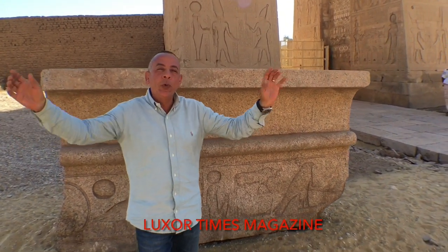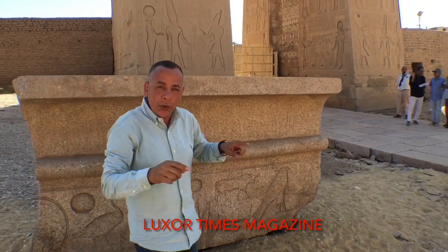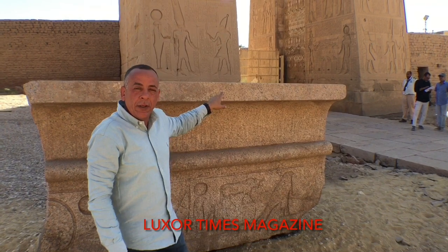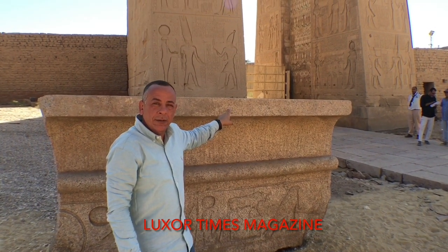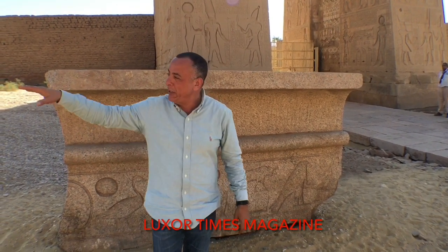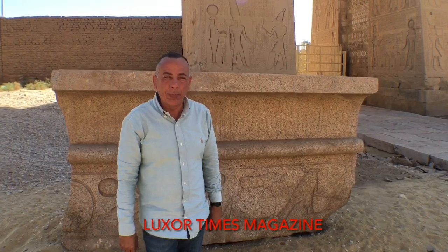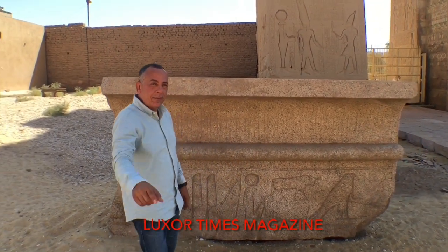We are planning to build a mastaba and then place all the recent blocks discovered during the last excavations in the Avenue of Sphinx. Very soon, for those who can visit Karnak, you will see the recently discovered blocks. See you soon!